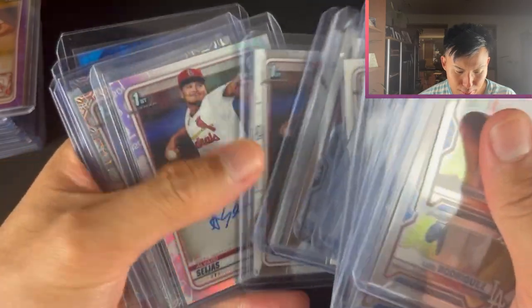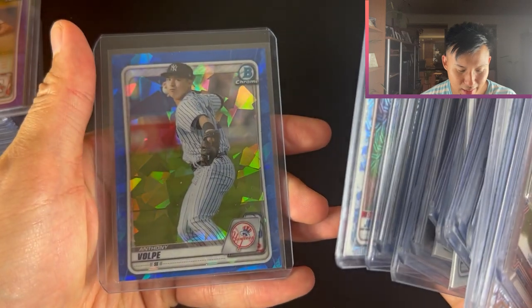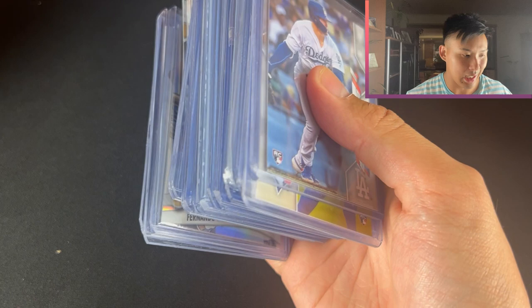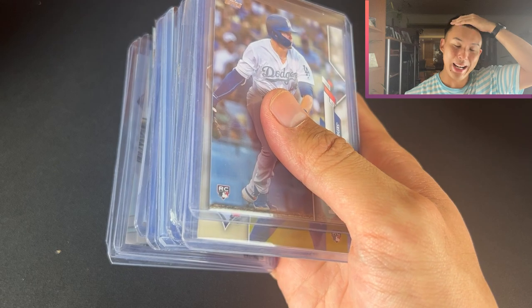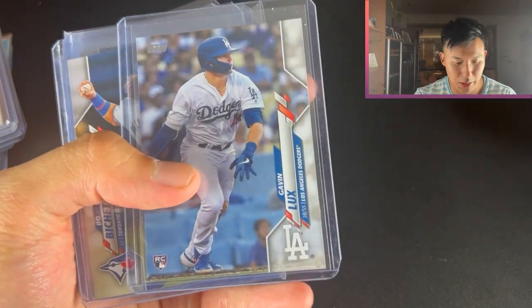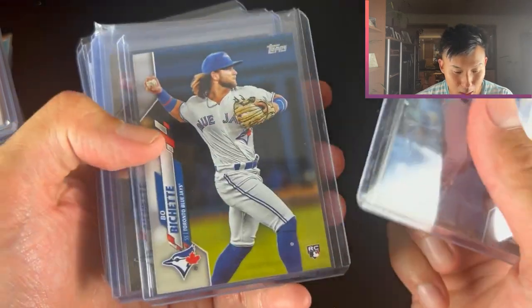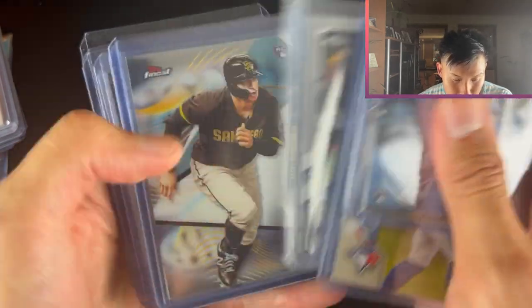Auto, base, auto, mojo-looking parallel, and Sapphire - literally couldn't think of the word. Gavin Lux, Bo Bichette Topps Chrome - actually didn't see that last time. Jazz Chisholm, and we have another auto. There's a lot of autographs in baseball. That's where the term prospecting almost comes from. National Treasures Otto, Fernando Tatis, Trent Grisham again, Bo Bichette.